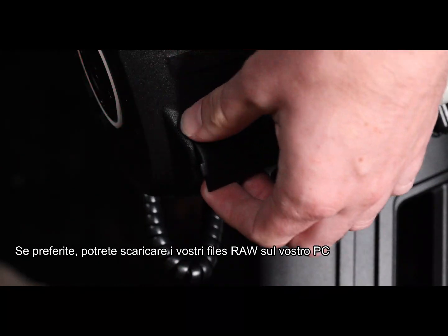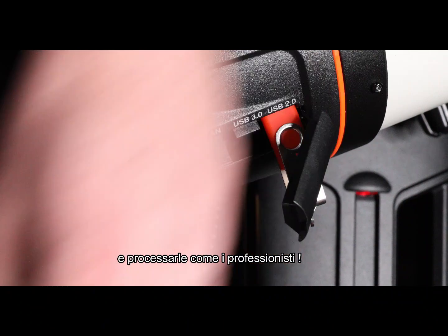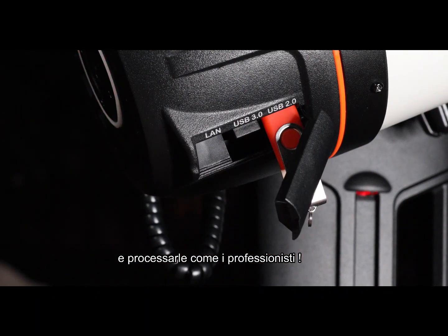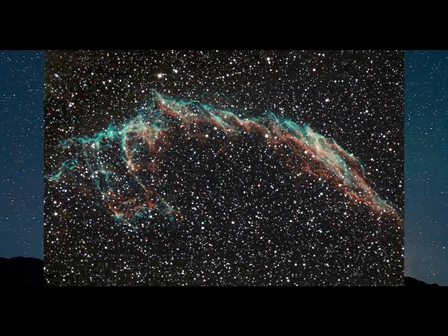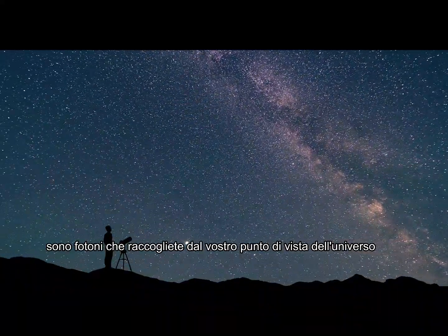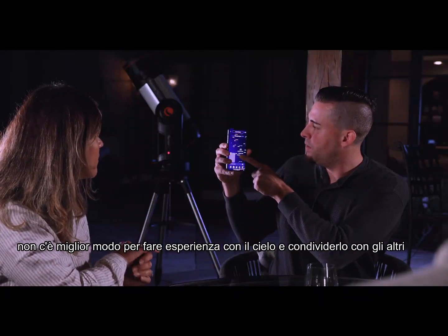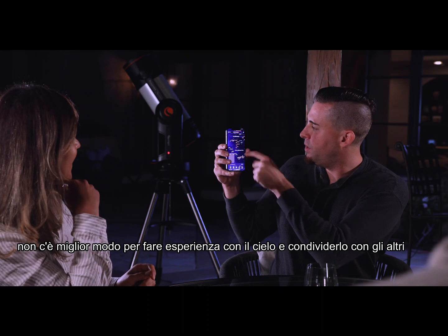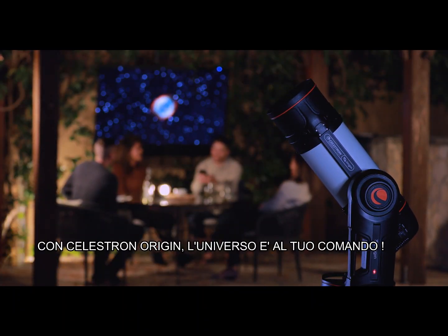If you'd like to go further, you can also download the raw image files to your PC and process them like the pros. The images you create with Origin are a snapshot in time — photons you collect from your unique vantage point in the universe. There's no better way to experience the wonder of the night sky and share that perspective with others. With Celestron Origin, the universe is at your command.